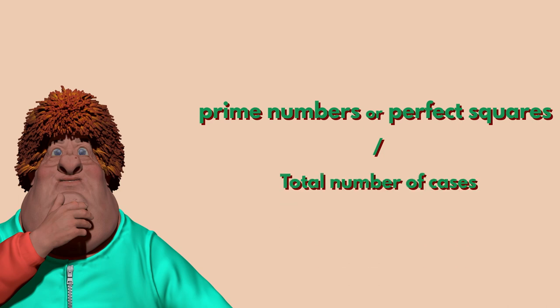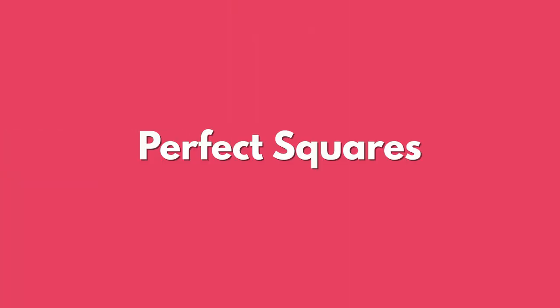The perfect squares which appear on the balls are 1, 4, 9, 16, 25, 36, and 49 — a total of 7 balls imprinted with perfect squares.